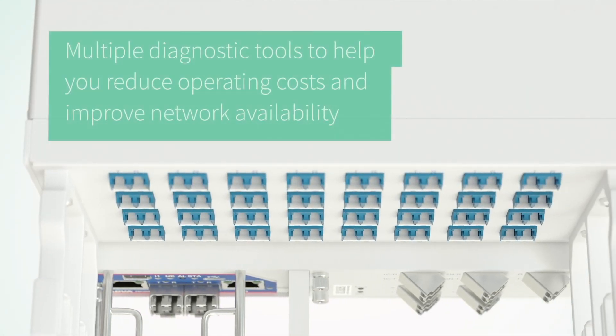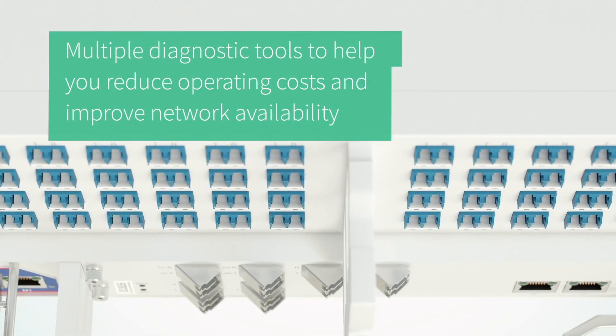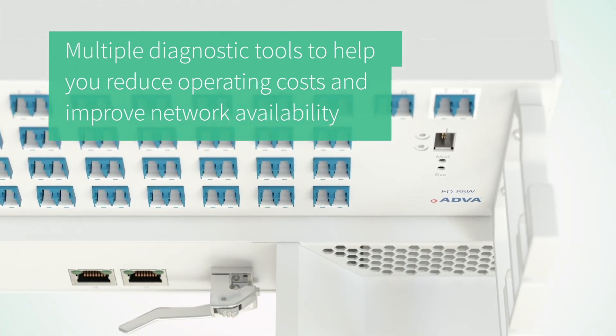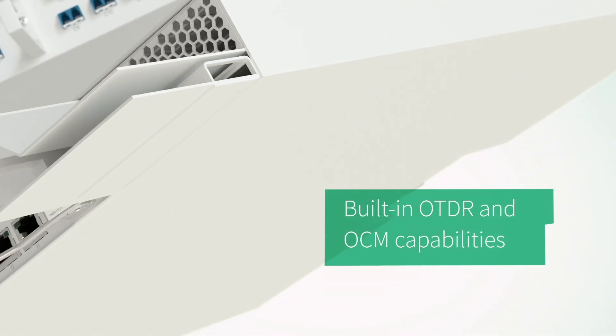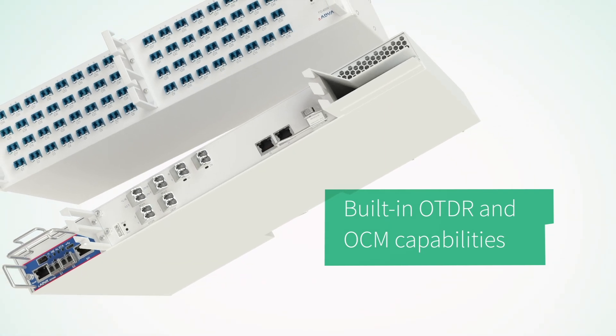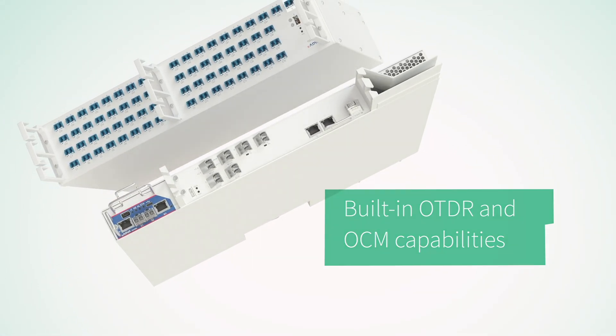What's more, our new solution features multiple diagnostic tools to help you reduce operating costs and improve network availability. These tools include built-in OTDR and OCM capabilities for the monitoring and management of fiber performance.